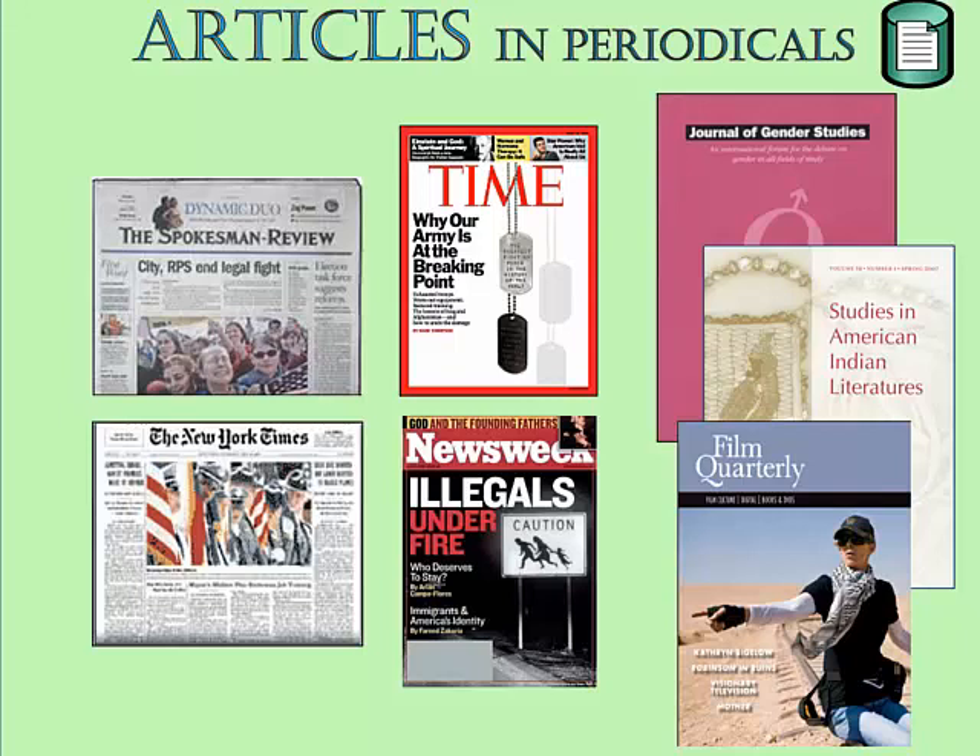Using databases, you can search for articles on a topic of your choice. Then you can narrow your search to only articles from newspapers, like the Spokesman Review or the New York Times, or narrow your search to magazines, like Newsweek or Time, or view articles in any of the scholarly and professional journals which are in our databases.